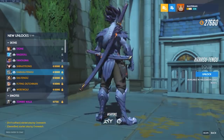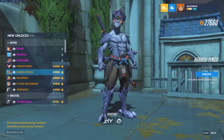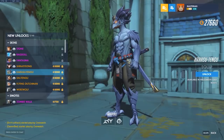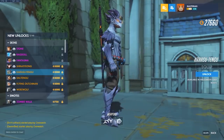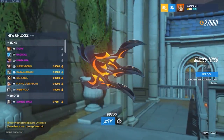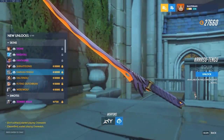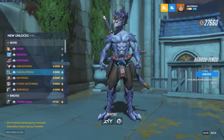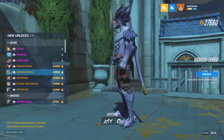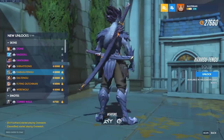Karasu Tengu Genji. This one is interesting — it's like a crow design, which fits Tengu of course. I like that shuriken design; that looks pretty cool, and the sword is cool too. I don't really play Genji so I'm a bit indifferent on this one. I think it's a neat design, but I'm actually really curious to see what other people end up saying about whether or not they like this skin.